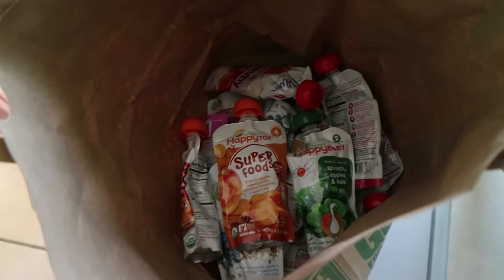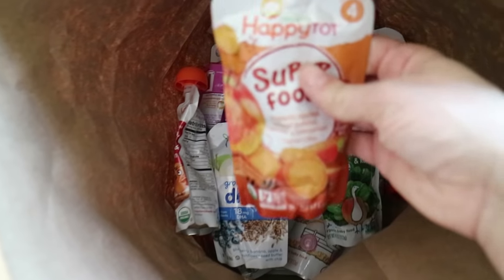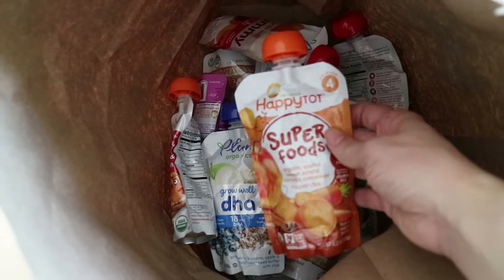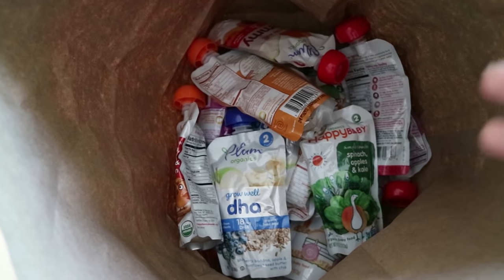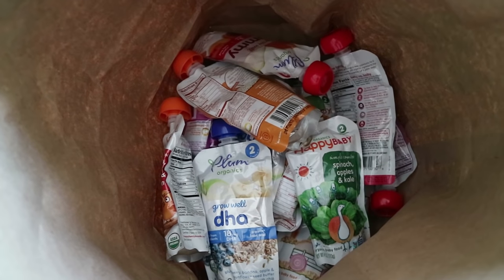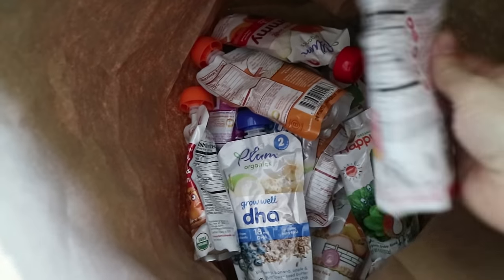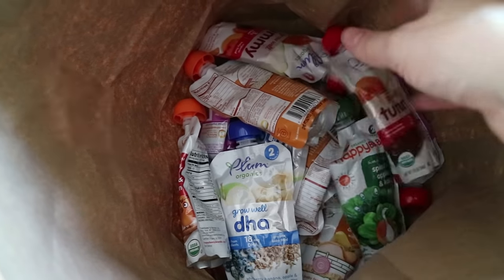I also got a ton of these pouches because they were buy one get one free — the Plum Organics and the Happy Tots. Rowan eats a lot of what we eat but sometimes if we're making something spicy or if we're on the go these are just so easy. Moms know. Buy one get one free, I really wanted to stock up.